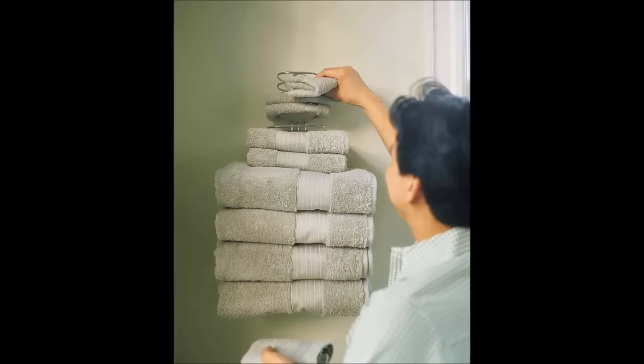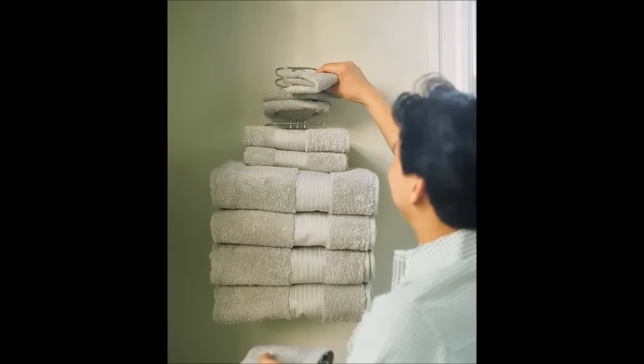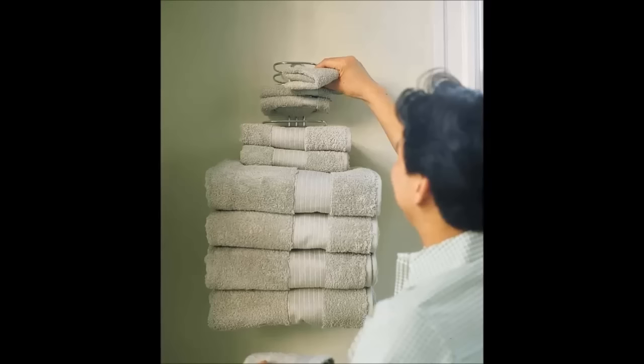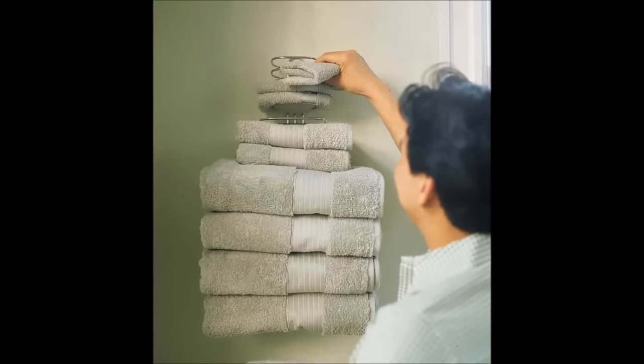21. Use a vertical towel rack. Walls in bathrooms are often underutilized. To make towels and washcloths handy for bathers, install a hotel-style multi-tiered rack on the wall next to the tub.